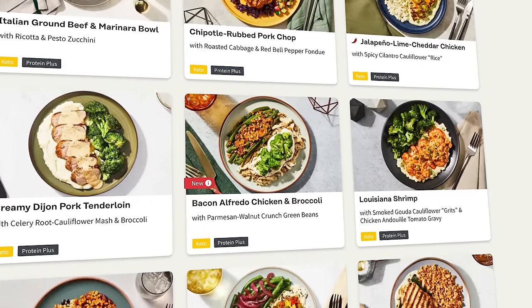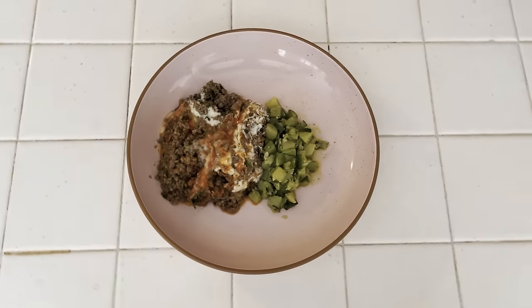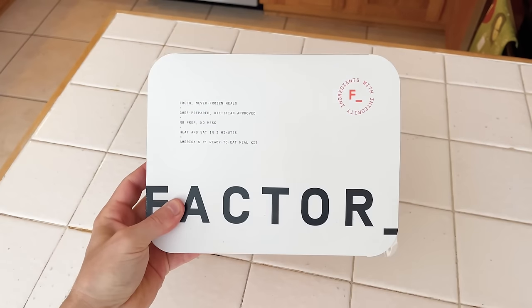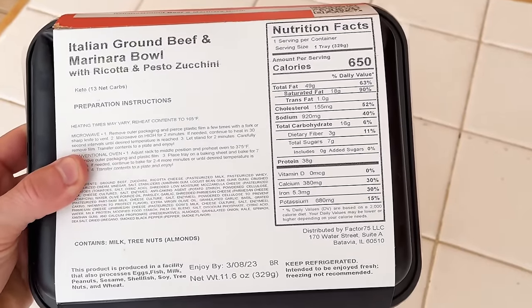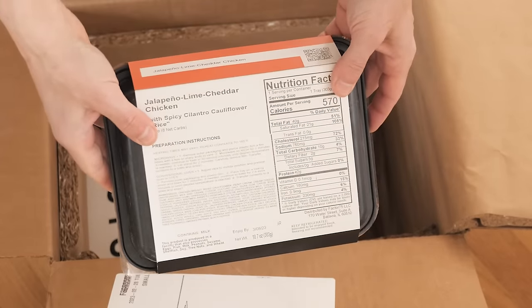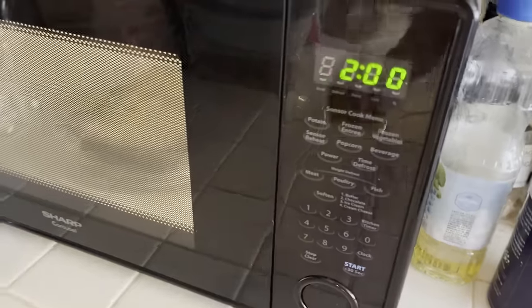My favorite Factor meal this week was this Italian ground beef and marinara bowl with ricotta and pesto zucchini. This keto meal had 38 grams of protein and only 16 grams of carbs with no added sugar, so it made a perfect post-workout meal. I also liked the jalapeno lime cheddar chicken with spicy cilantro cauliflower rice — it packed a spicy punch and helped me hit those protein macro goals. These were totally hassle-free meals with no dishes to clean up afterwards.